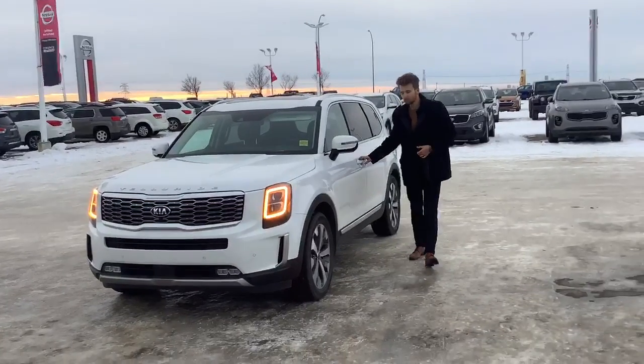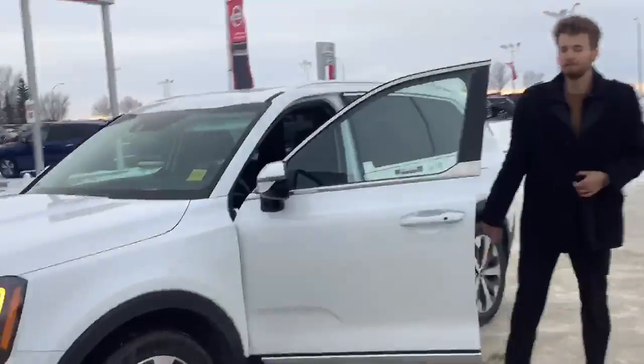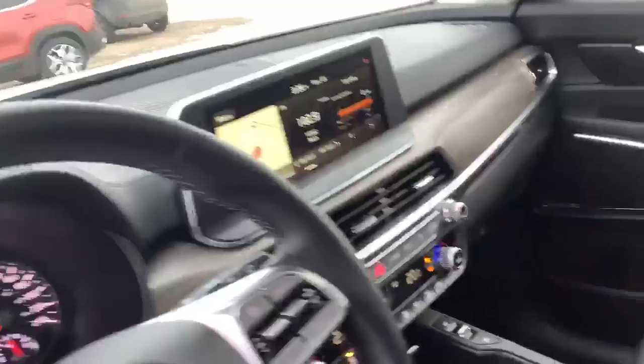Coming to the side here, we're just going to head into the vehicle quickly. We have a lot of great features inside this vehicle. You have a black leather interior with a wood grain finish, and as you can see here, the 10 inch touchscreen display.